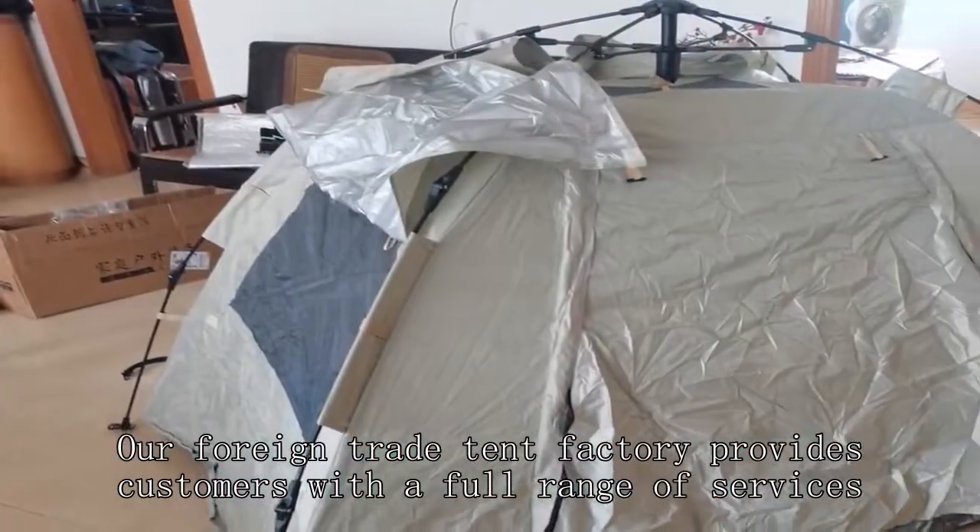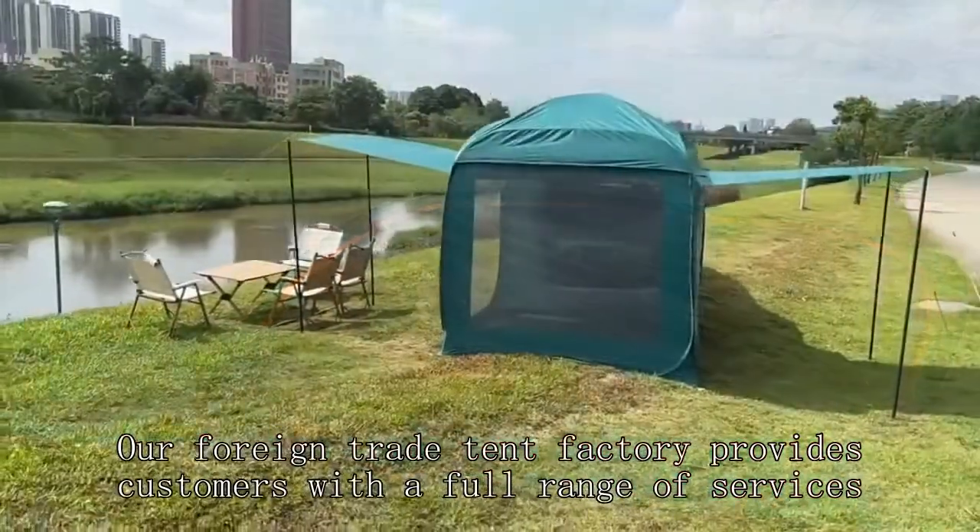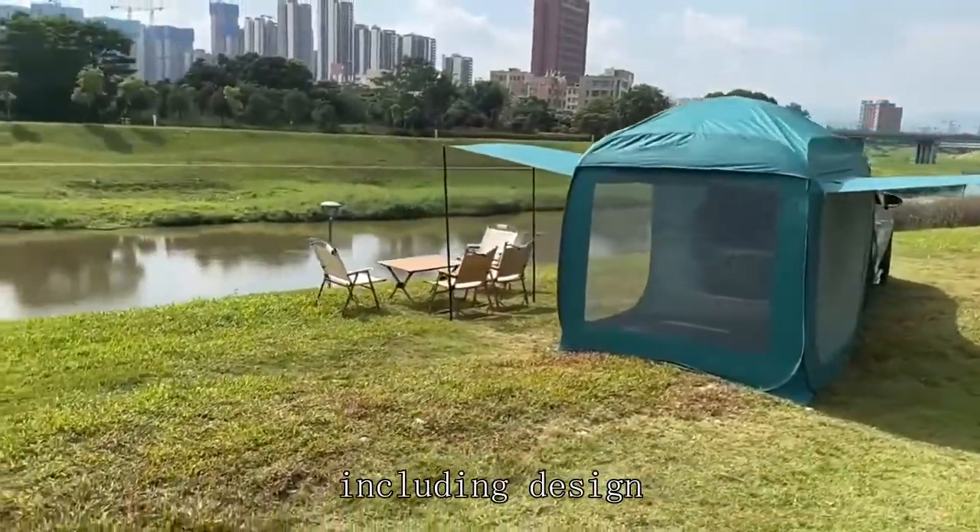Our foreign trade tent factory provides customers with a full range of services, including design, production, transportation, and after-sales.